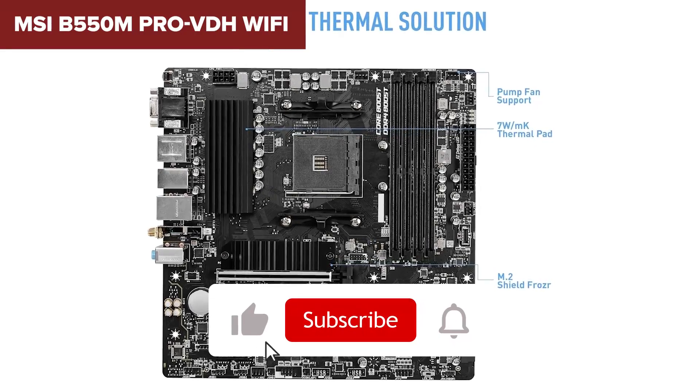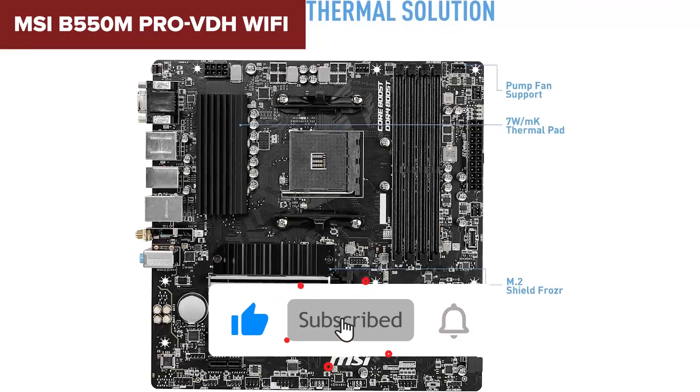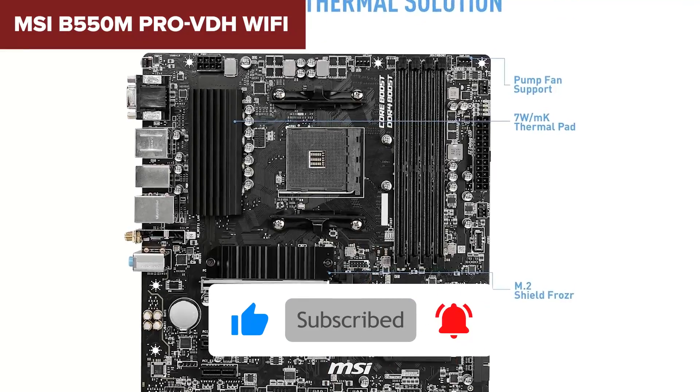If you're liking this breakdown so far, hit that like button and subscribe — we've got more top picks coming up.